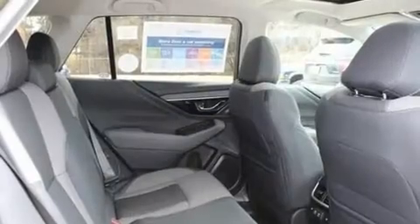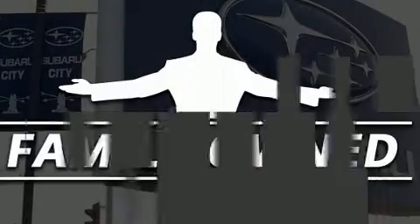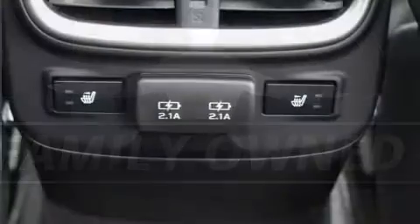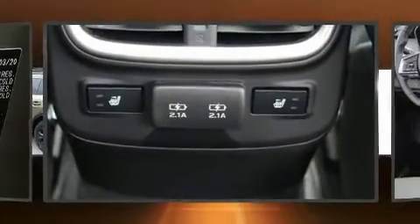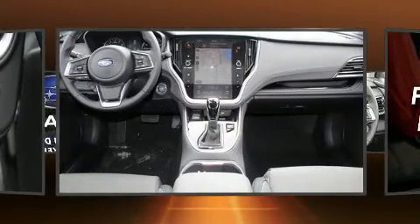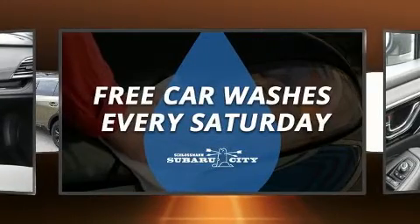The engine breathes better thanks to a turbocharger, improving both performance and economy. Subaru infused the interior with top-shelf amenities such as a built-in garage door transmitter, lane departure warning, and more.